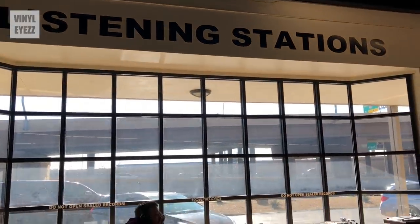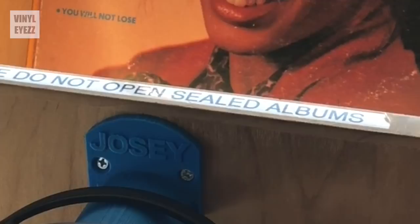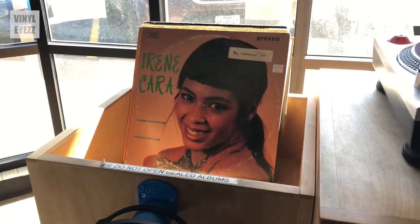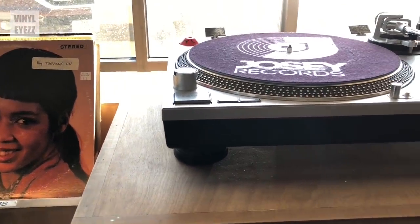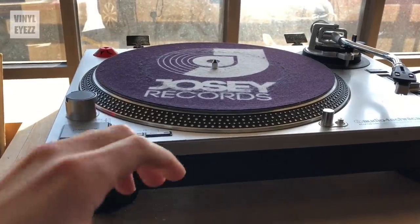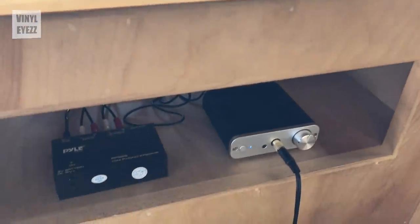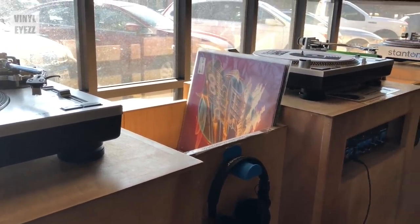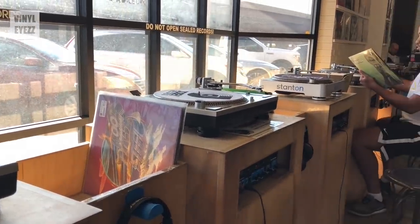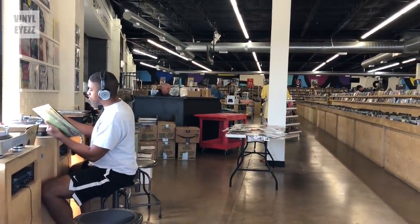To the right of that were the five listening stations. Each one had a headphone holder, a crate for your vinyl, and also a little warning telling you not to open sealed records — just in case you forgot. We should all know by now that listening stations are for used vinyl only. Moving on to the turntable: it's an LP120 with a really cool slip mat featuring the Josie Records logo on it. And below that we have the preamp and the headphone amplifier. Overall, I liked how these listening stations were set up and how they're kind of spaced out so I didn't feel crowded. On a normal day, you could probably sit there with a stack of records in that crate and just listen to them one at a time and not feel rushed.